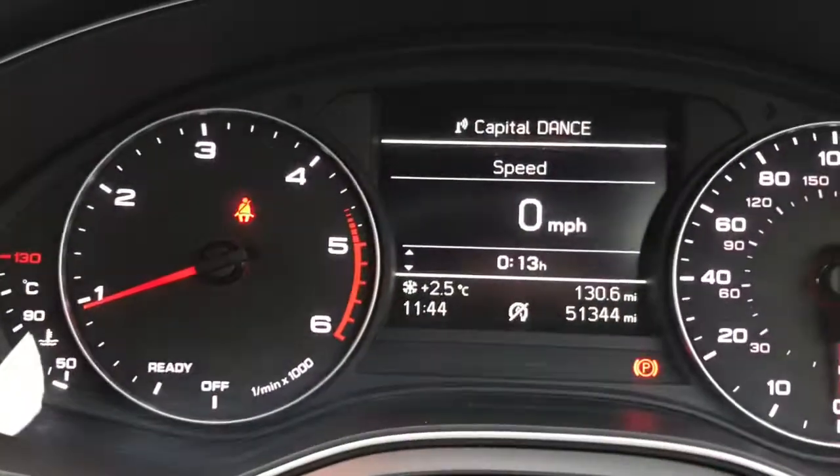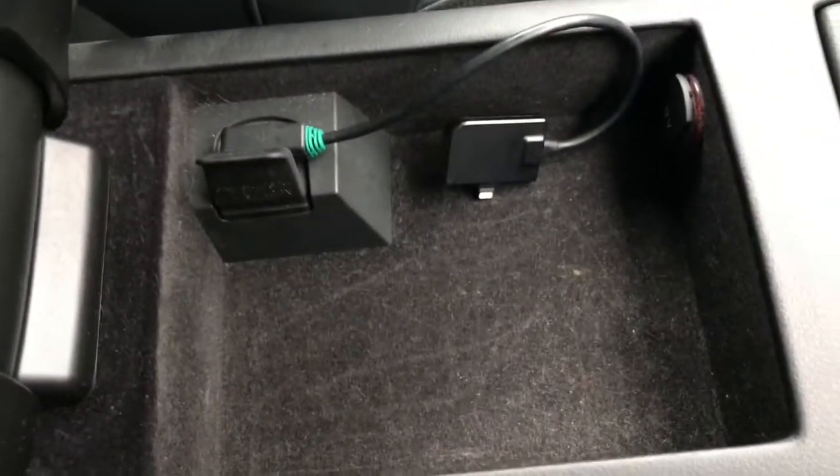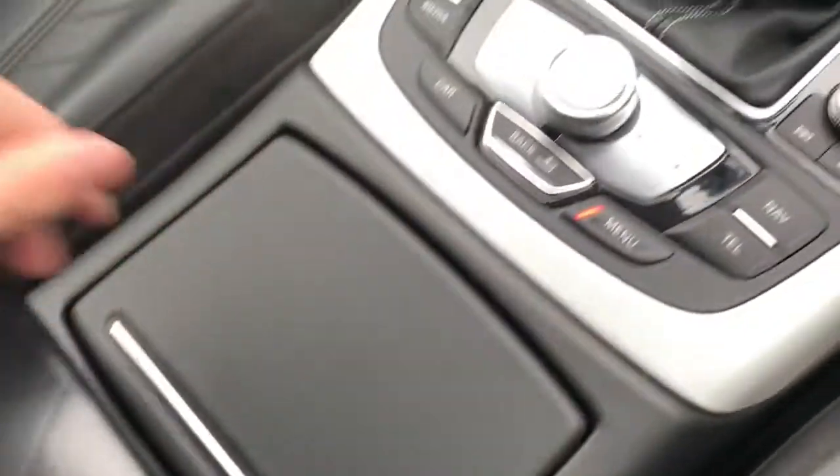It comes with cruise control and is currently on 51,344 miles. You've got your leather centre armrest with storage underneath and hidden two cup holders.